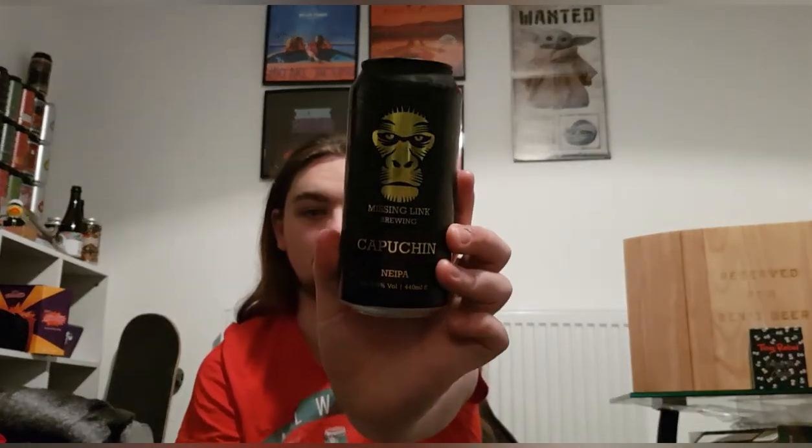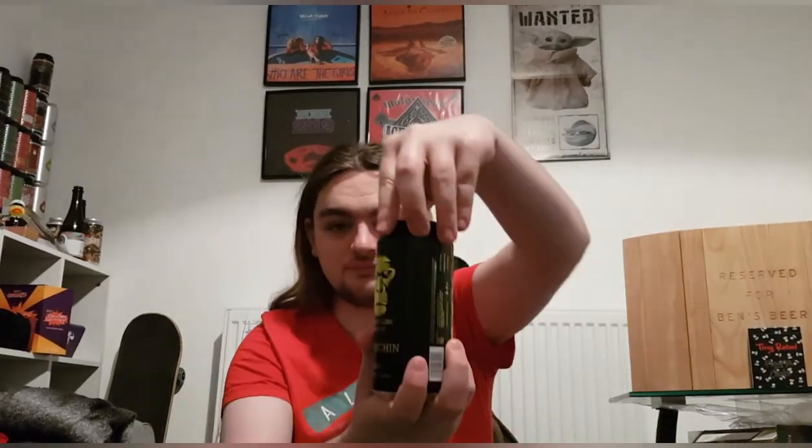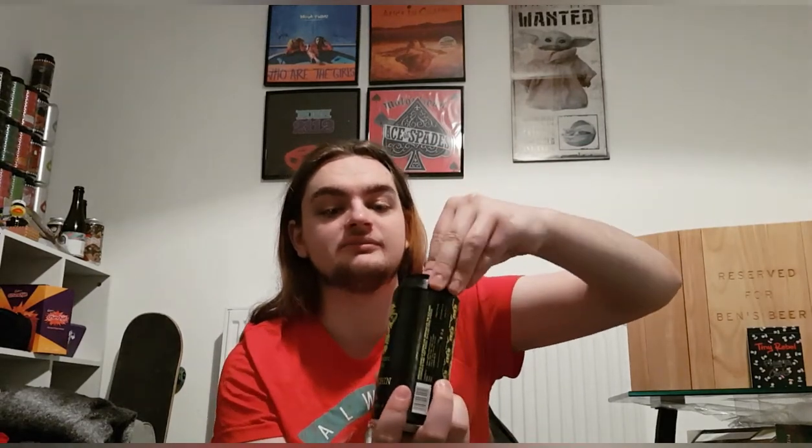Missing Link are from West Sussex. It's a vegan friendly drink which is nice. There's nothing much on the can really. I do like the can though — there's a nice ape, I think that's their logo. It's on the back anyway. Also it's a black top which is nice — I don't know what it is but black top cans just look nicer. Let's crack it open and see what we've got.